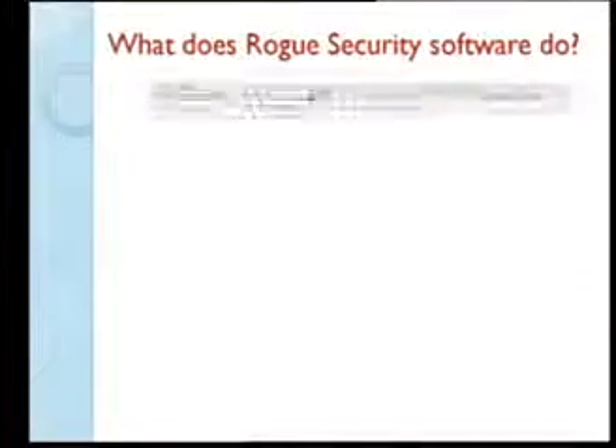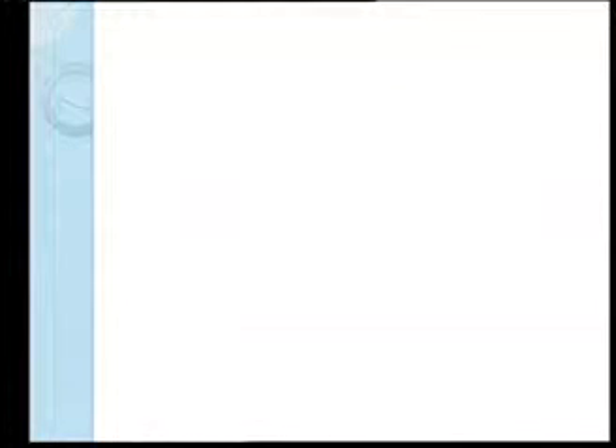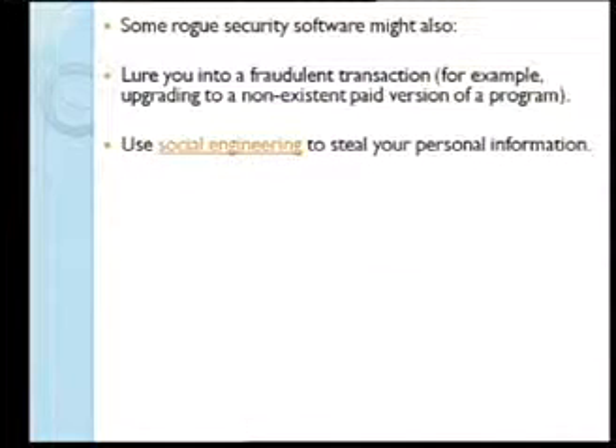When rogue software gets on your machine, it first reports that you have all these viruses — which you don't. Then it says go to a website and purchase using a credit card, taking your credit card information. It also captures your personal information.